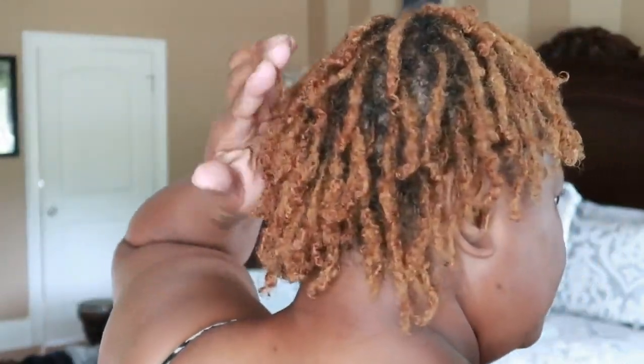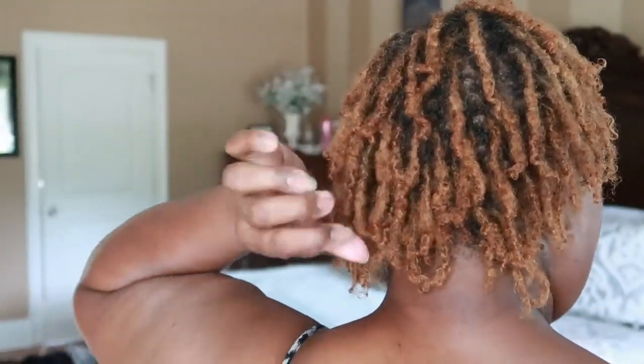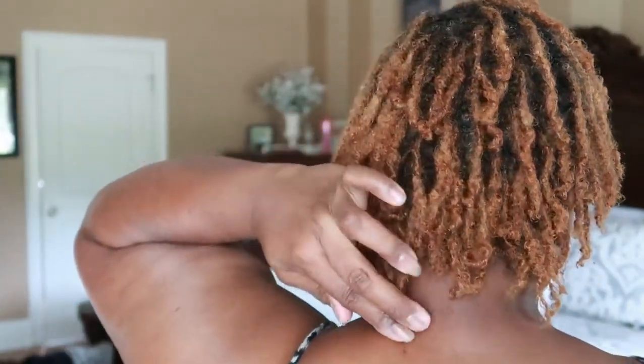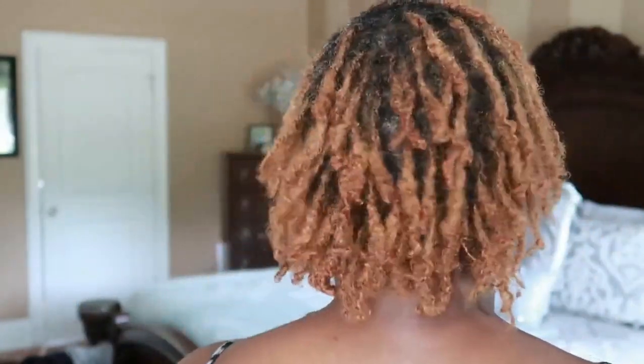You can see that little lump there — the ends are beginning to lock up. I recorded some footage of my hair earlier in the week when it wasn't retightened.